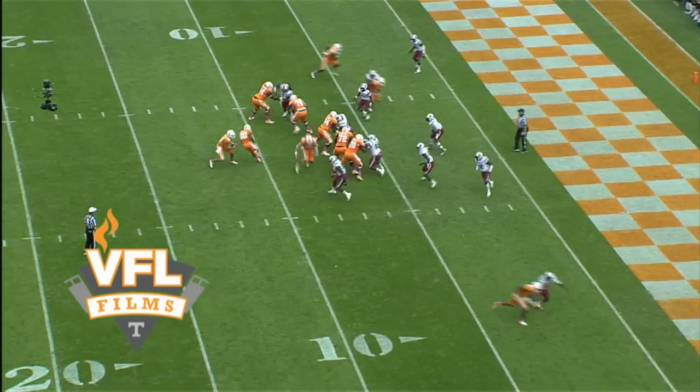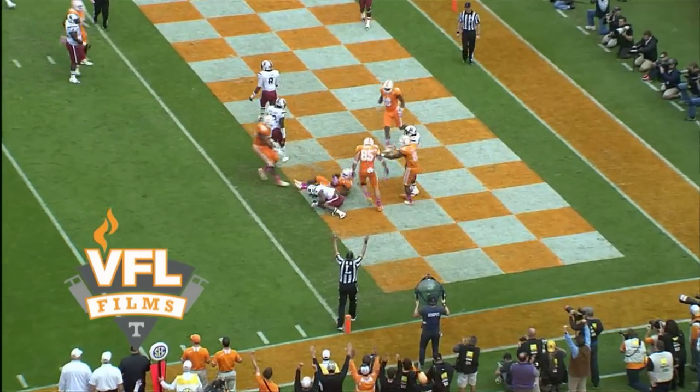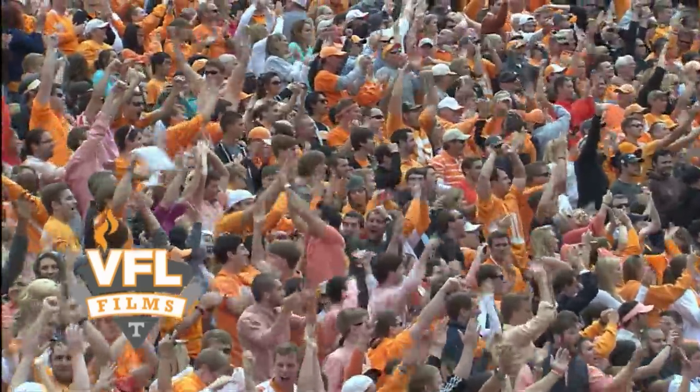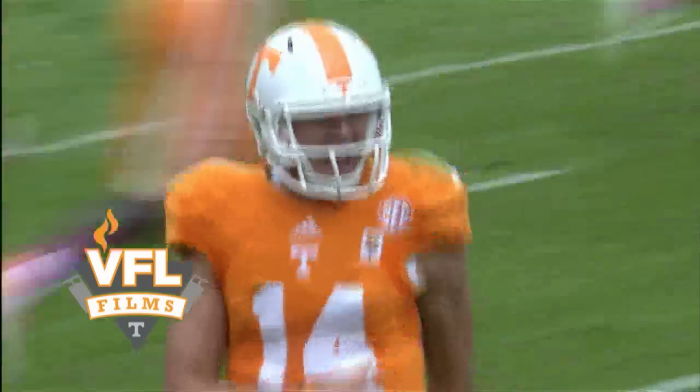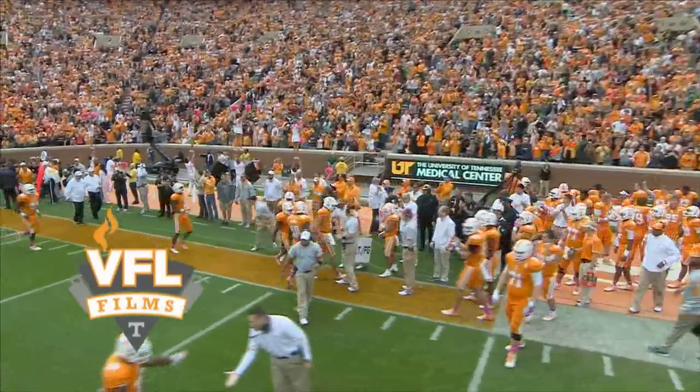Wordley gets the snap, fakes a handoff, rolls right, throws the pass into the end zone — it's going to be caught. Touchdown Tennessee, to Pig Howard! Justin Wordley with a play fake, rolled out to the right, found Pig Howard in the end zone, and Tennessee takes the lead back.